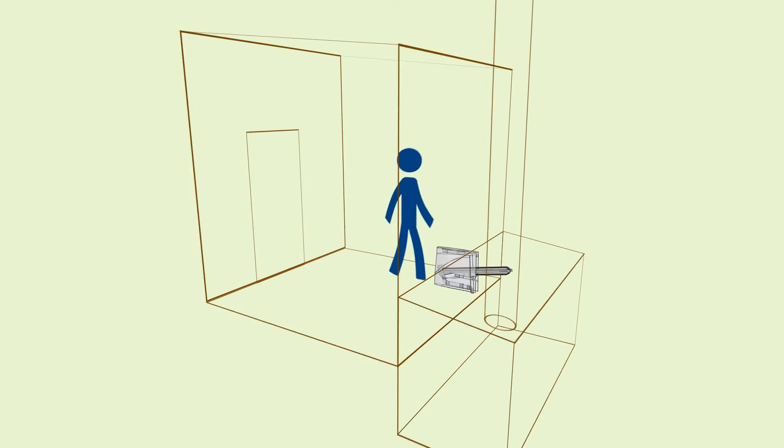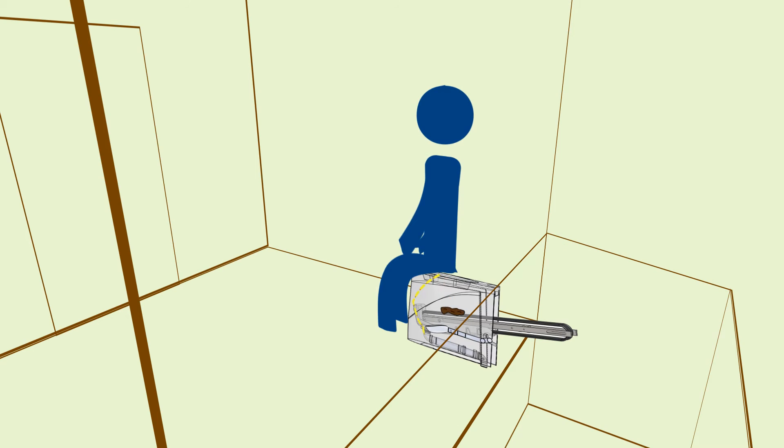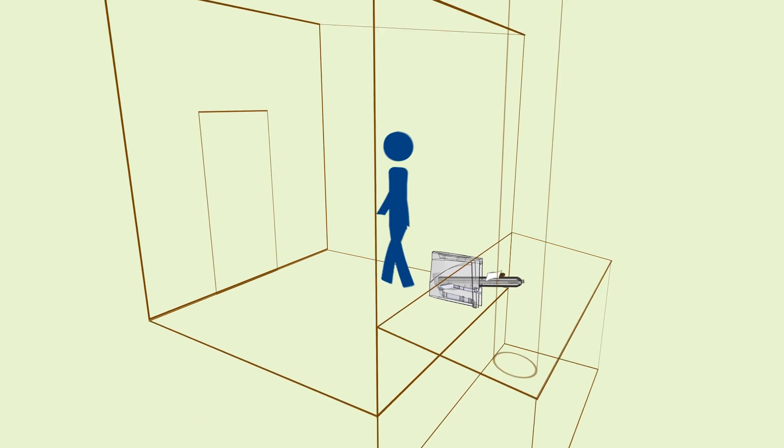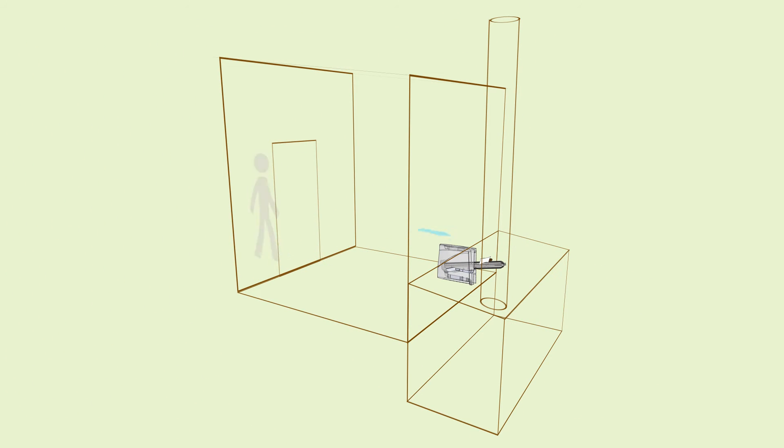Urine is collected and drained off the lower bottom portion of the conveyor belt, and the solid waste sticks to the conveyor belt and is moved up by the action of the foot pedal.